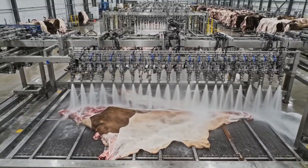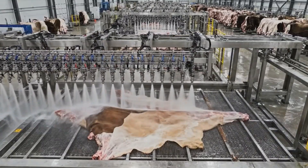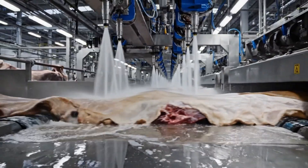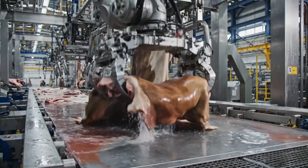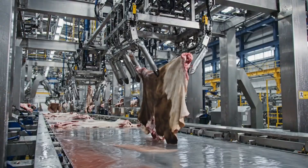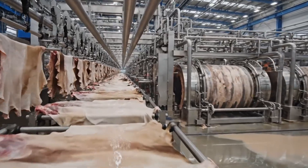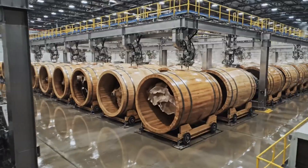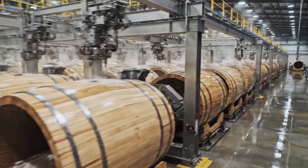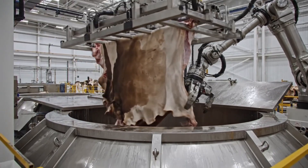This automated gantry system utilizes powerful jets of water for the final rinse cycle, preparing the hide for the next stage. Automated precision ensures the heavy, unprocessed hide is smoothly fed into the rotating drum.